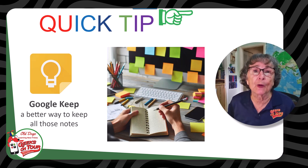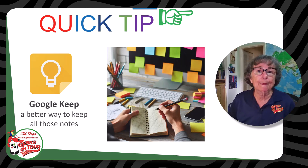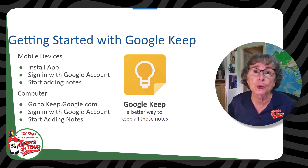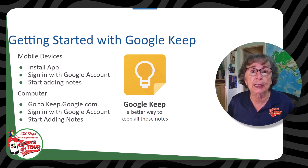An app is the way to go, and I want you to know about the Google offering called Google Keep. The way you get started with Google Keep is just to install the app on a mobile device and sign in with your Google account. It's all free, and then you just start adding notes. On the computer, there's no software — you just go to keep.google.com. You do need a Google account, the same one that you use for Gmail and Google Docs and everything else. I'm Chris Gould with Geeks on Tour. Let me show you how it's done.